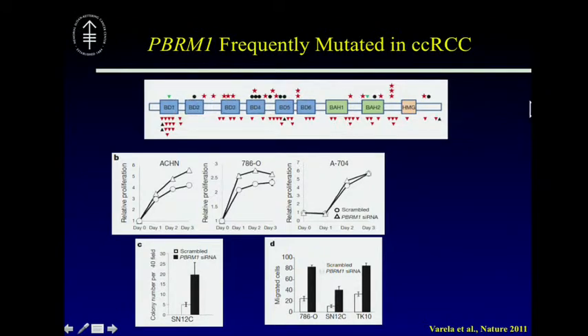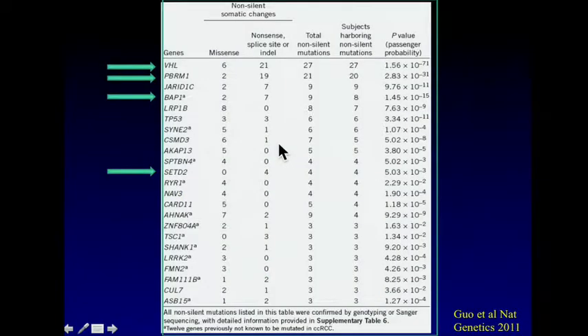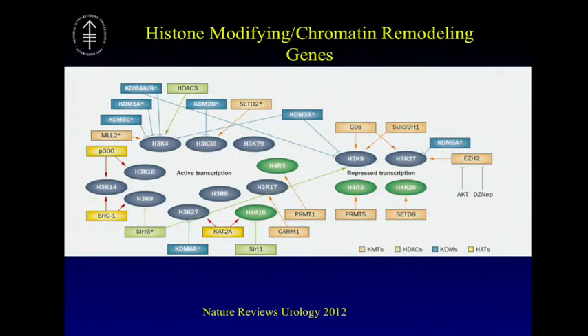PBRM1 was reported in Nature in 2011 and is a classic tumor suppressor, with mutations spanning the entire coding region of the gene. It has been shown to be associated with tumor proliferation, but no assessment was made of its clinical ramifications. More papers sequencing from other institutions reported these genes as frequently mutated, and these are significant regardless of how you analyze the data. Interestingly, all these genes are part of the histone and chromatin modifying family, and drugs are now being designed to target mutations in these pathways, suggesting they could be more than prognostic markers.